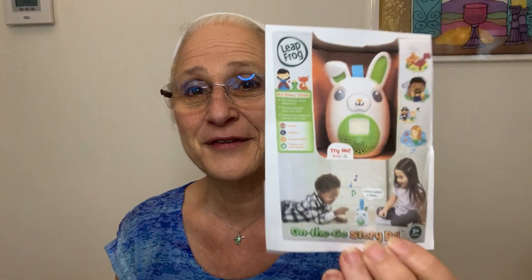The other one that sold is a LeapFrog story pad — I guess they don't make these anymore. I found it for $3.99 and it sold for $29.99 to a wonderful woman who was buying her granddaughter a birthday gift. Apparently one child had one and the other really wanted one. I got news once they received it that it worked and the little girl was super happy.